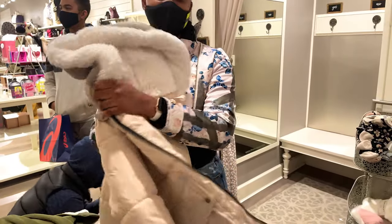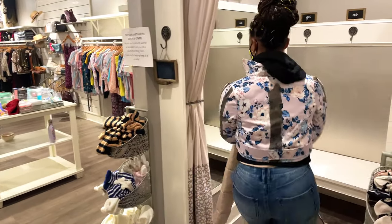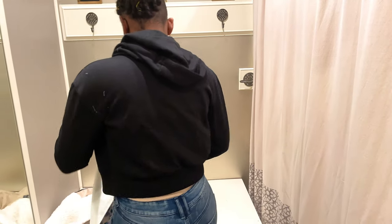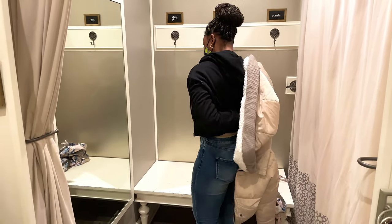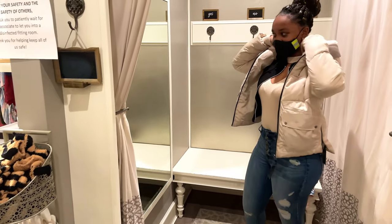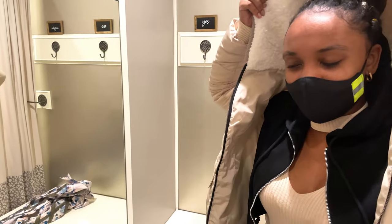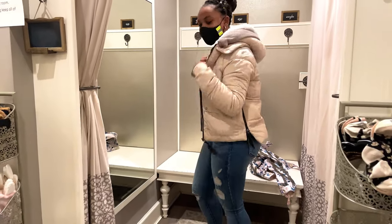Alright guys, I saw this really cute jacket — it's fuzzy on the inside so it's going to keep me warm in the winter. I'm going to try it on. It's super cute, I love the color. Let me put the hoodie on — I have a bun so the hoodie is going to look a little retired, but yeah, it's super cute and it goes with my hands.